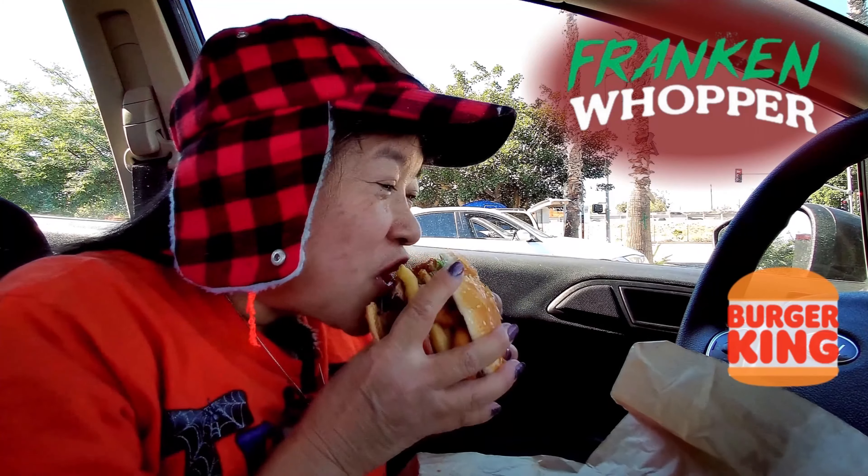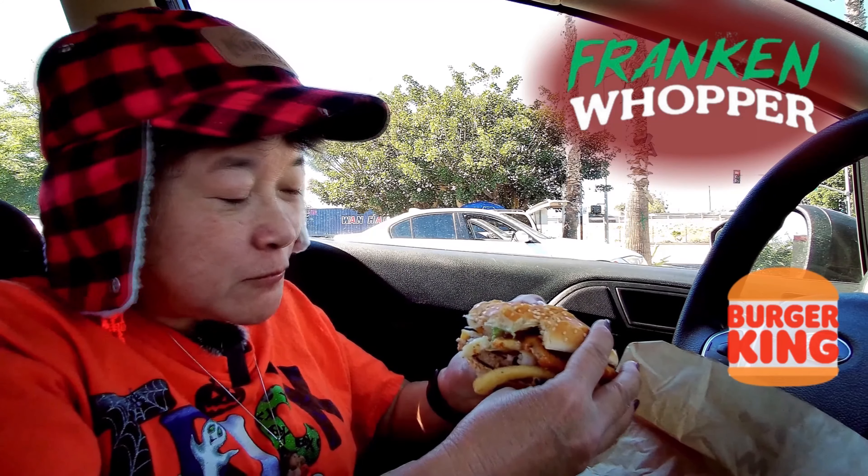You can actually make one yourself and it doesn't have to be Halloween for you to do it. Everything's falling out too. If you like Burger King's Whoppers, you'll like this.